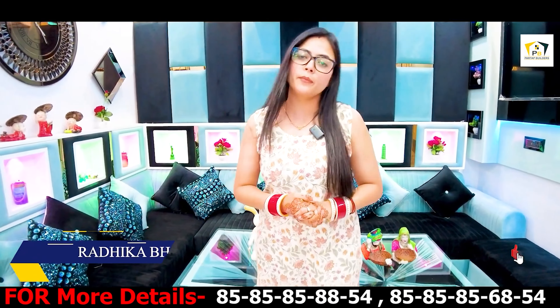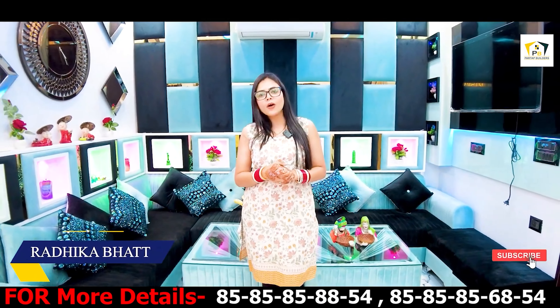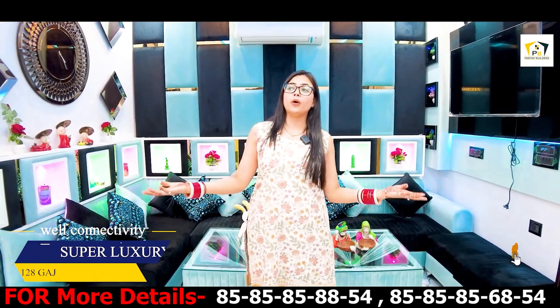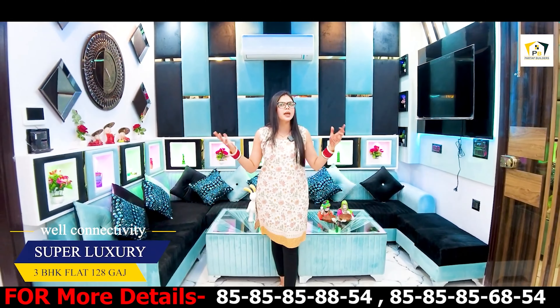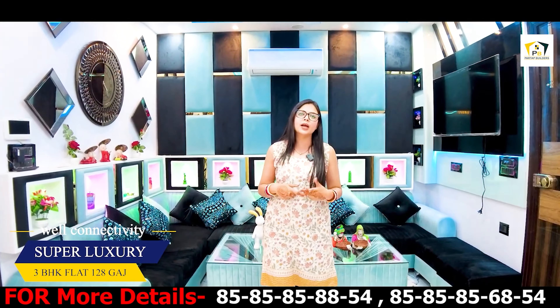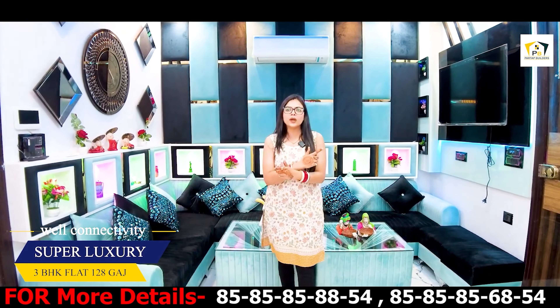Hello guys, welcome back to my channel. I am Radhika Bhatt. Hope you all are doing well and staying safe. So guys, I am taking a very beautiful flat for you today. If you talk about location, there is well-connectivity, metro connectivity.